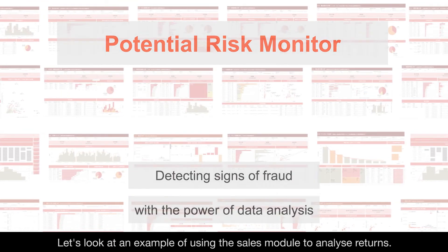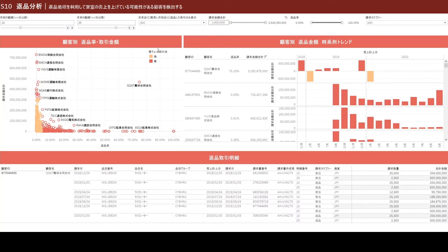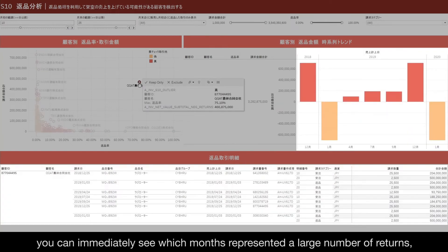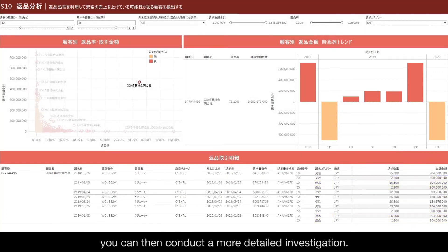Let's look at an example of using the Sales Module to analyze returns. Imagine that someone is recording fictitious sales at the end of the term and processing those sales as returns the following month to make their performance look better than it is. By checking the graph and clicking on a customer with a high return rate, you can immediately see which months represented a large number of returns, as well as details of the sales. If you find any suspicious return activity, you can then conduct a more detailed investigation.